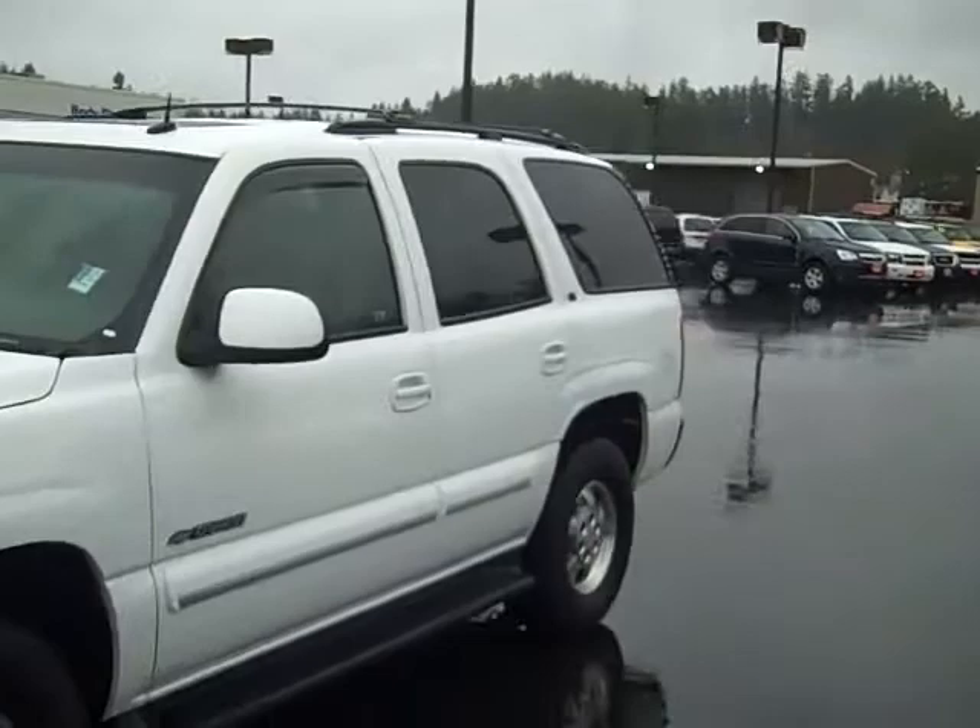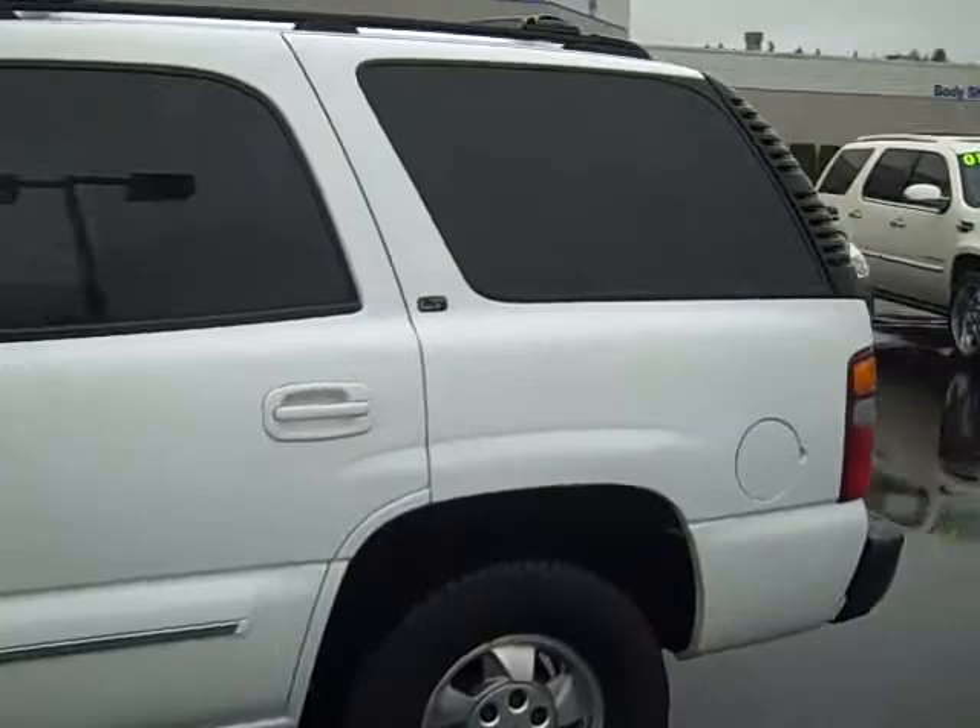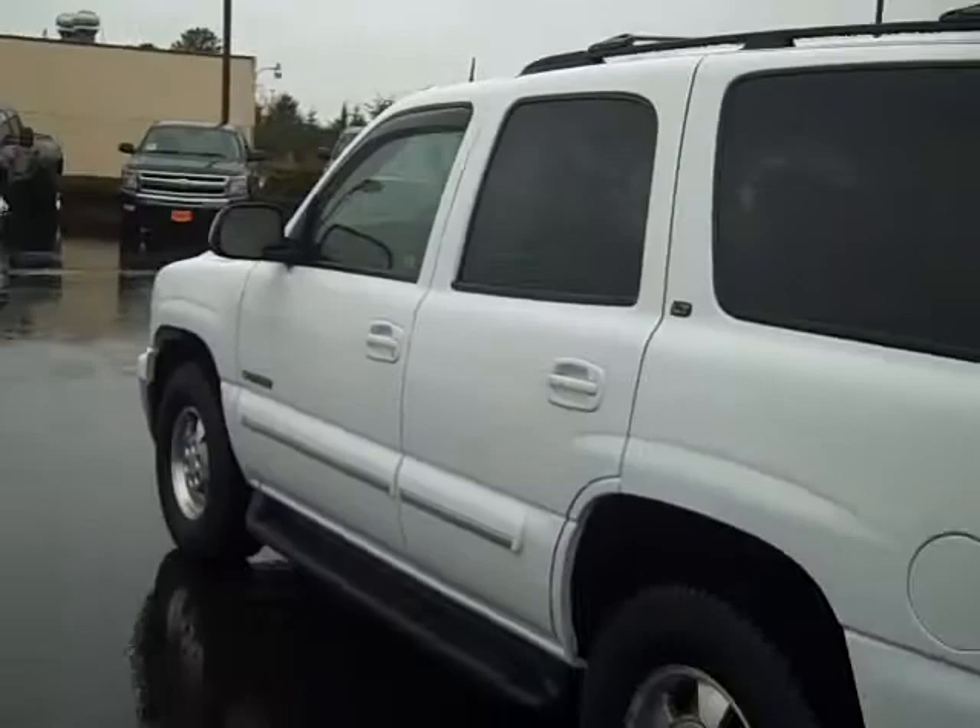Our Gamma Motors in Enumclaw, Washington, bringing you this 2002 Chevrolet Tahoe LT four-wheel drive with a hundred and seventy-eight thousand miles on it. This is a local Enumclaw trade-in, two previous owners, clean Carfax, clean AutoCheck.